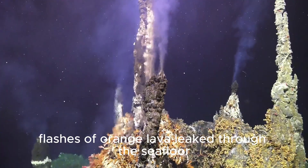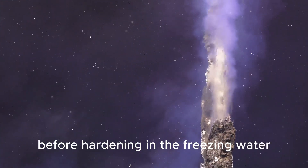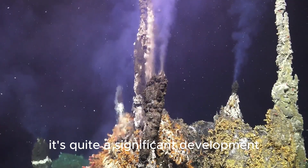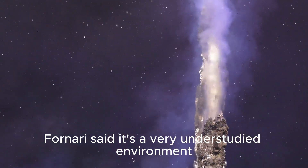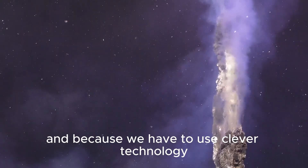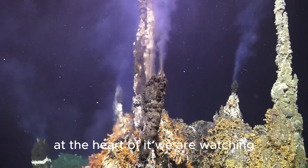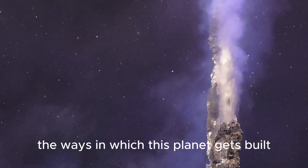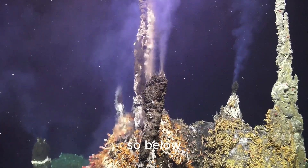Flashes of orange lava leaked through the seafloor before hardening in the freezing water, indicating an eruption was taking place. "It's quite a significant development," Fornari said. "It's a very understudied environment because it's hard to reach and because we have to use clever technology to understand it. At the heart of it, we are watching the ways in which this planet gets built, gets constructed by volcanism on the seafloor — as above, so below."